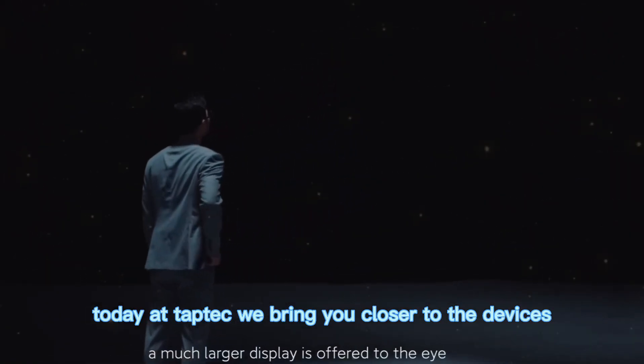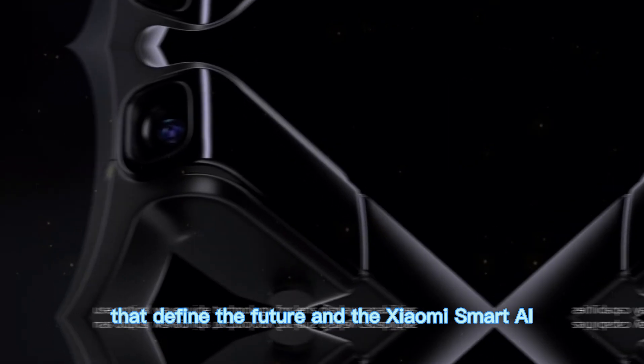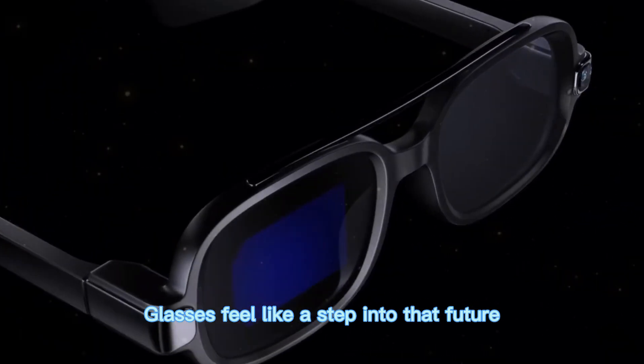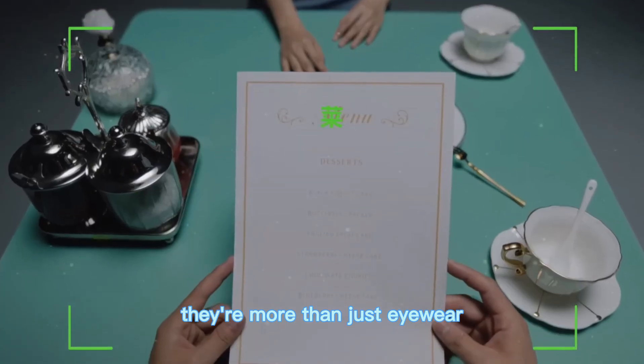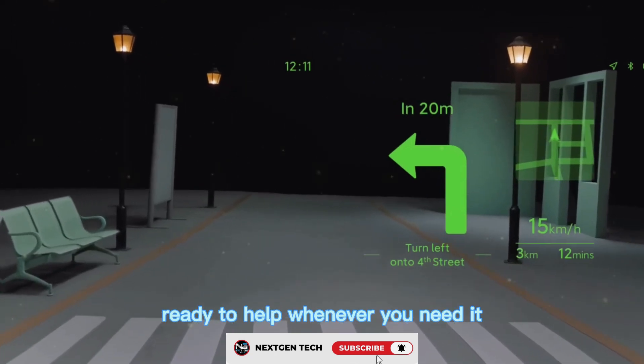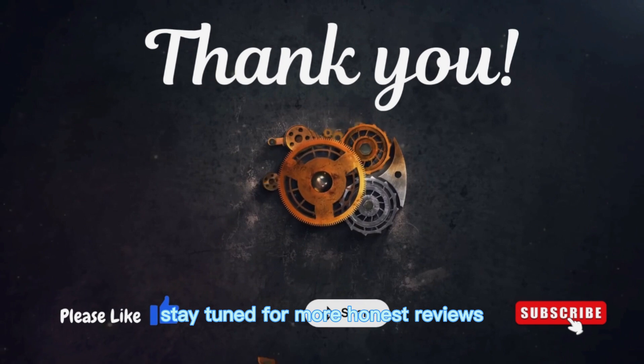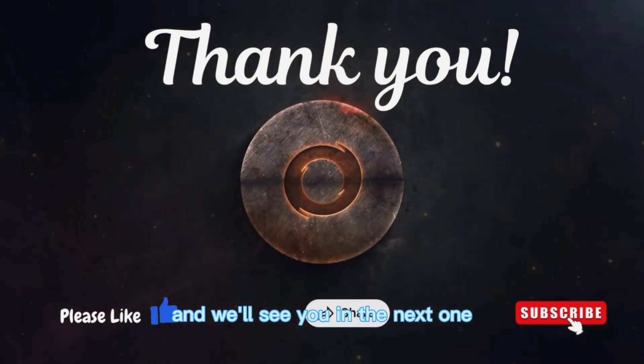At TapTech, we bring you closer to the devices that define the future, and the Xiaomi Smart AI Glasses feel like a step into that future. They're more than just eyewear — they're a personal assistant on your face, ready to help whenever you need it. Thanks for watching TapTech. Stay tuned for more honest reviews, and we'll see you in the next one.